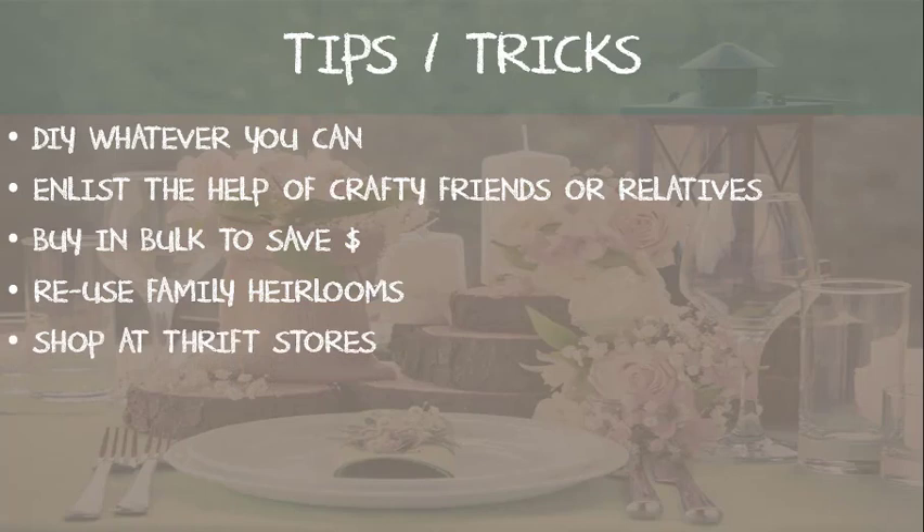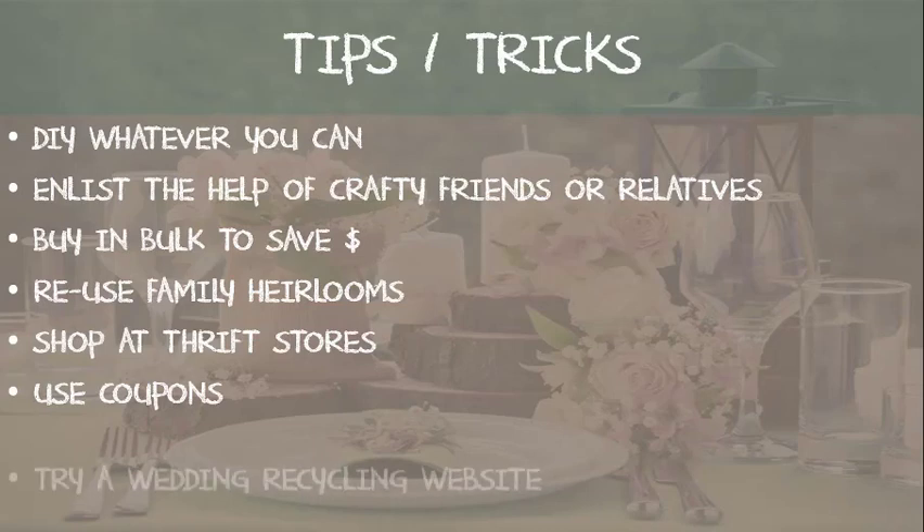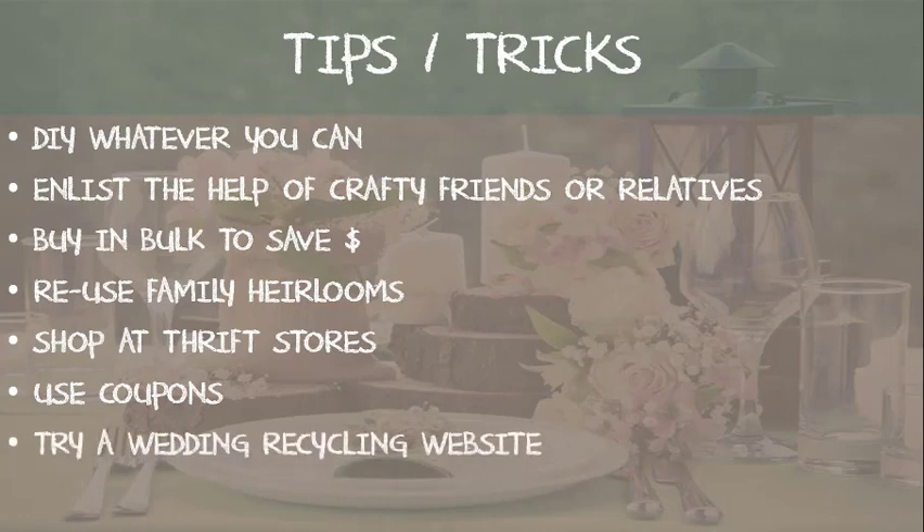If you're looking to purchase many accessories, try shopping at a thrift store — they have many unique items you can use for your accessories and will save you a ton of money. Also, use coupons: sign up on sites like Michael's, Jo-Ann's, AC Moore, and Hobby Lobby. You can save quite a bit of money just by using coupons or shopping for what's on sale.